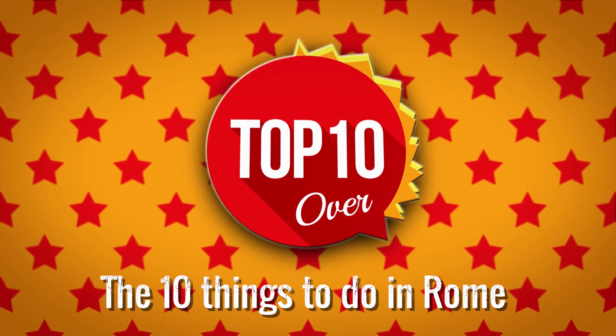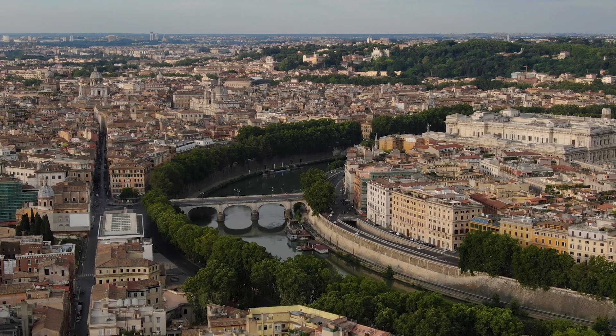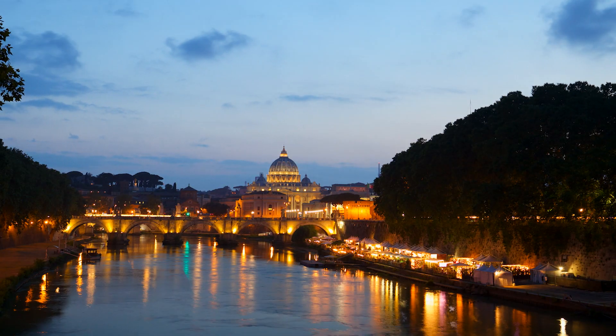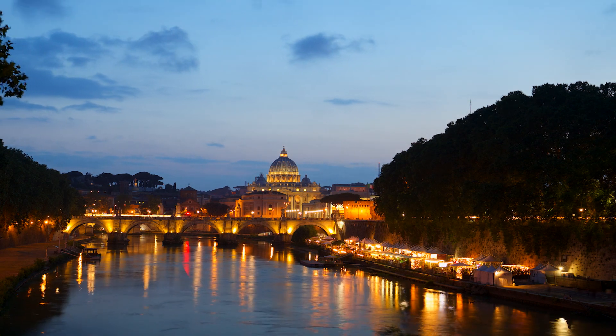Are you ready and eager to explore Rome? Plan your visit as best you can and discover the beauty of Italy. If you have other places to suggest, write it in the comments. Enjoy your trip to the Eternal City.